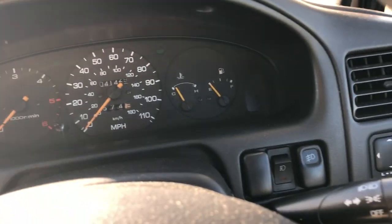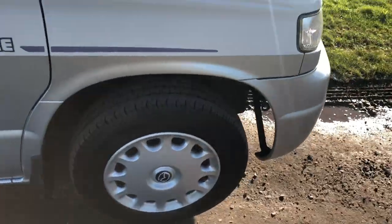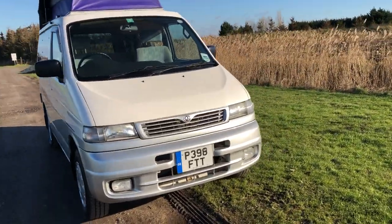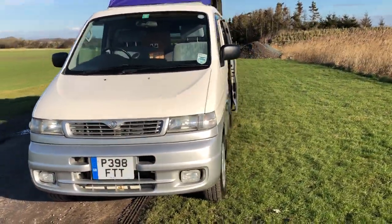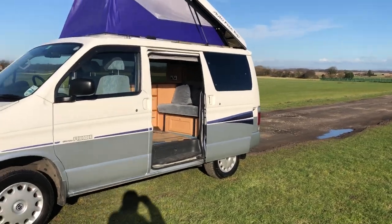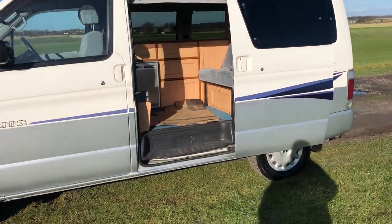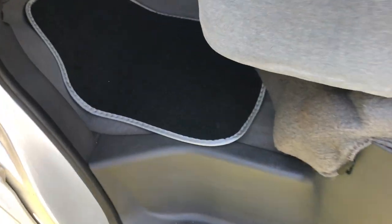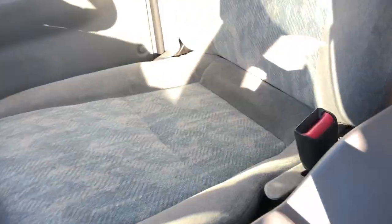There are plenty of these around for sale but not in this condition and certainly not with that mileage. I'd be happy to deliver this anywhere in the country before payment is asked, so you can have a good inspection and test drive to make sure it's for you. It can have a new MOT and service before delivery at no extra cost, and if you're happy just pay me by the usual methods and I'll get the train back.